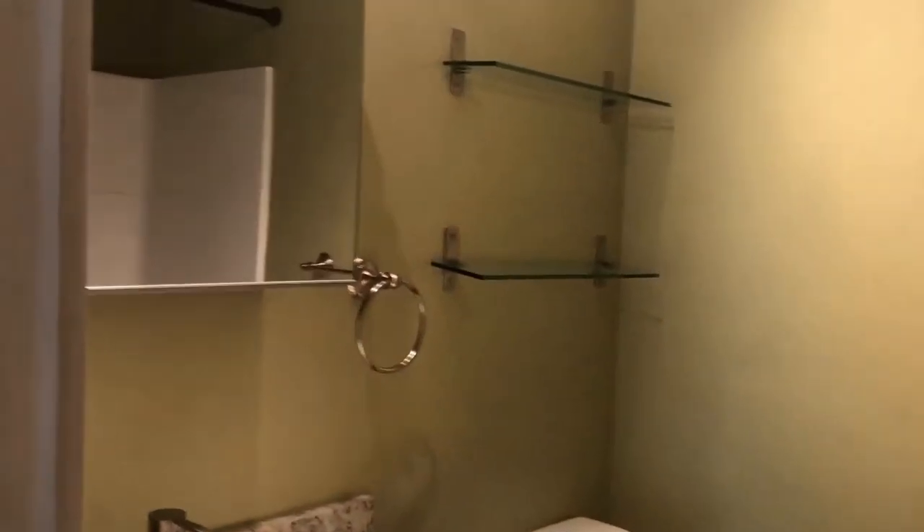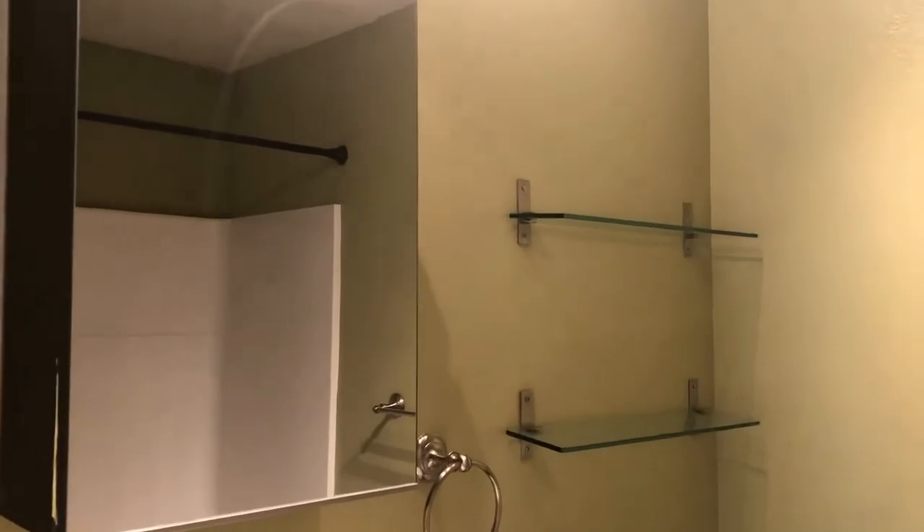The hall bath has a vanity with storage, updated fixtures and counters, and a tub-shower combination. It's a perfect bathroom off the main space for any of your guests.